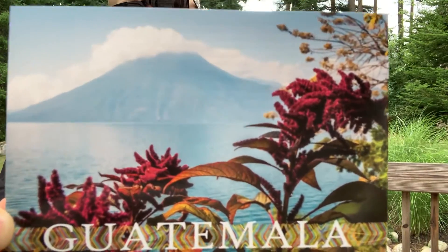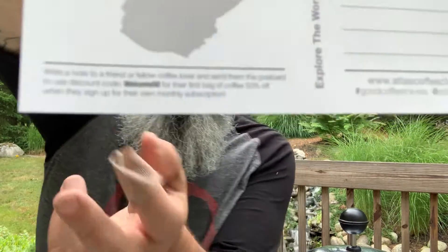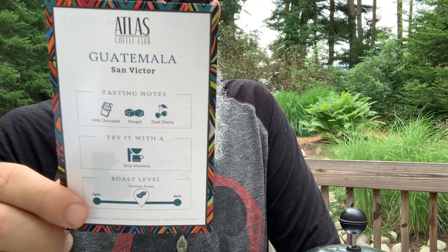So now I'm going to take a look at the postcard. It gives the history of Guatemala and says to write a note to a friend or fellow coffee lover and send the postcard with a discount code — Welcome 50. You get 50% off for signing up. And then here's the info card — it talks about the region, the washed process, the altitude. They're recommending a drip machine — nope, French press for me.